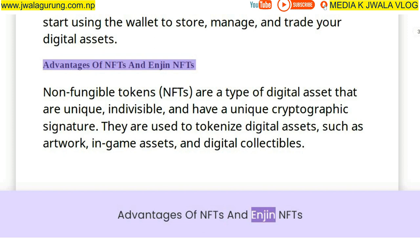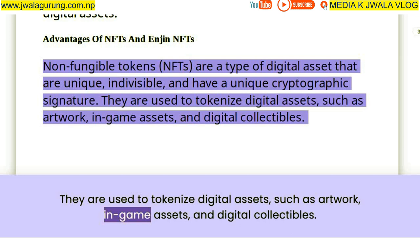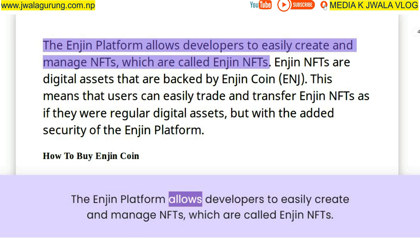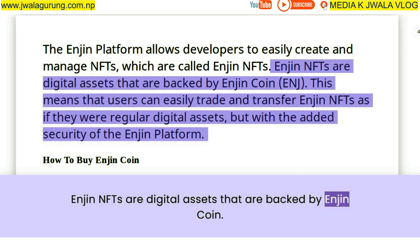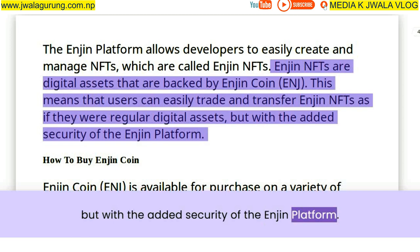Non-fungible tokens are a type of digital asset that are unique, indivisible, and have a unique cryptographic signature. They are used to tokenize digital assets such as artwork, in-game assets, and digital collectibles. The Enjin platform allows developers to easily create and manage NFTs, which are called Enjin NFTs. Enjin NFTs are digital assets backed by Enjin Coin, meaning users can easily trade and transfer them with the added security of the Enjin platform.